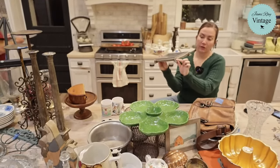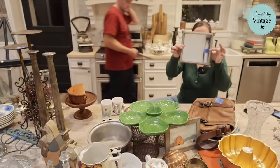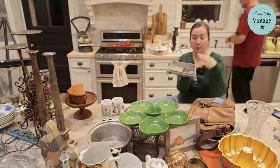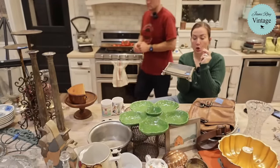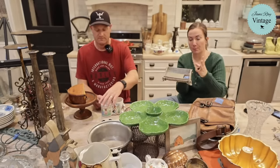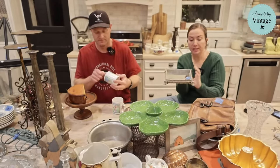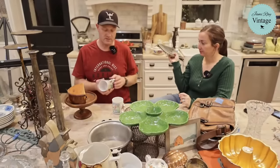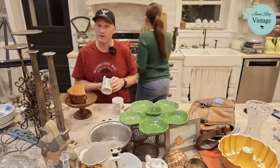This is a really pretty French-style mirrored tray with fancy feet. It was a dollar fifty and we're selling it for $19.95. It would be really pretty with perfume bottles, candles, or anything that the light would reflect back through the mirror.